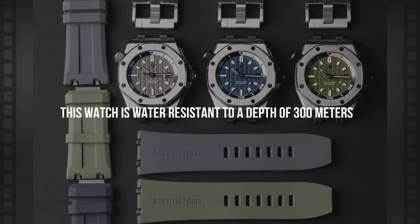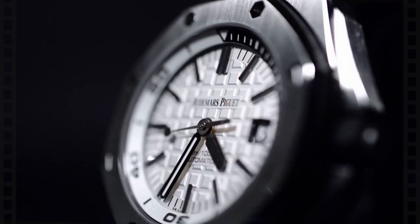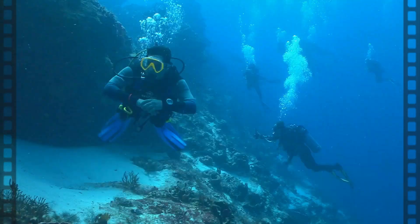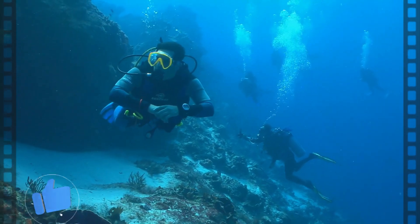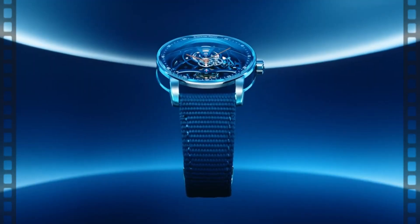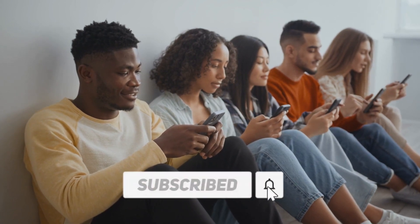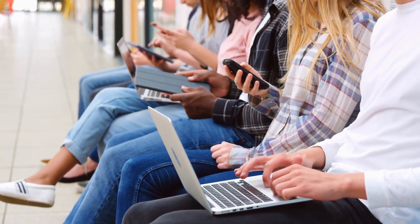This watch is water-resistant to a depth of 300 meters, thanks to its securely fitted steel case and durable glare-proof sapphire crystal. In addition to being a practical diving watch, it is also quite attractive. Nothing excites a diver more than a timepiece that can be worn on dry land and support operations underwater. Have you already decided which Audemars Piguet timepiece to purchase in 2023? Comment your thoughts below. If you enjoyed the video, please give it a thumbs up and subscribe to our channel.